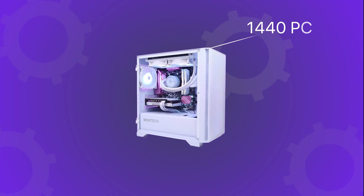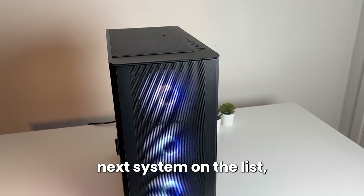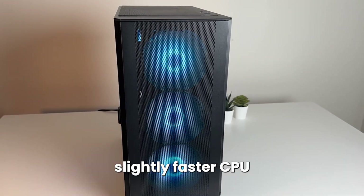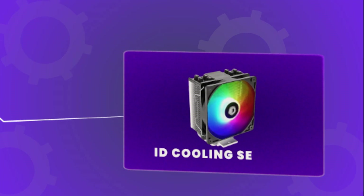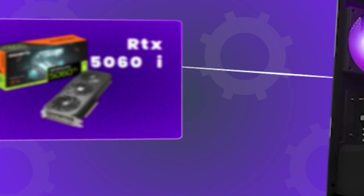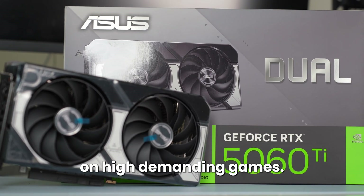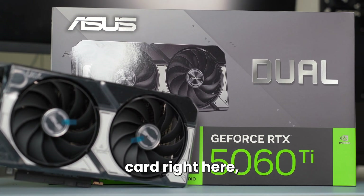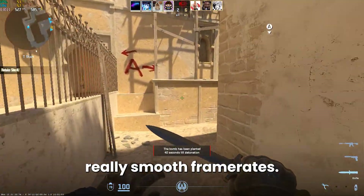If you are looking for a 1440p price-to-performance system during this Black Friday season, I recommend this next system on the list, which has a slightly faster CPU in the Ryzen 5 9600X with an aftermarket CPU cooler for better cooling. For the graphics card we get a discounted RTX 5060 Ti 16GB model, which is very important for 1440p if you want to play demanding games. With this graphics card you will be able to play any game you want at 1440p and achieve really smooth frame rates.